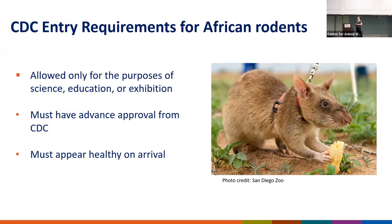CDC also regulates the importation of African rodents — it's similar to our NHP imports but a little less stringent. We require importers to apply for a permit or permission letter in advance. They can only be imported for science, education, or exhibition. Part of that process includes us getting an extensive and detailed plan about how they're going to transport the animal, what crate it's going in, what flight, the time of day, and the port of arrival. We look at health records to make sure the animals are healthy.